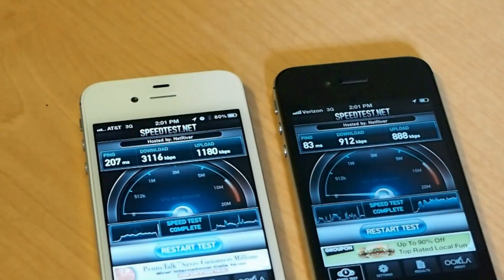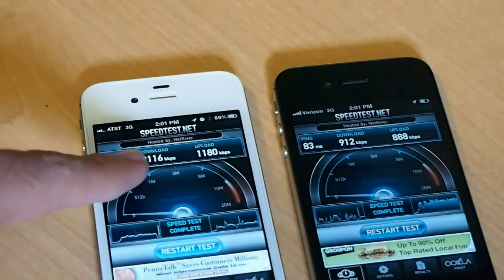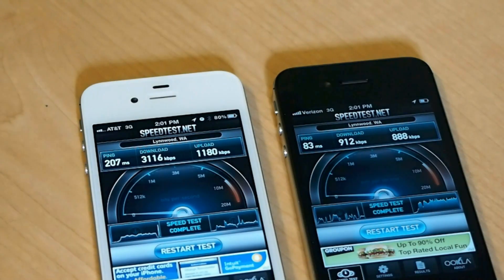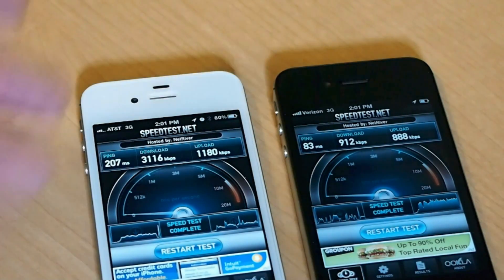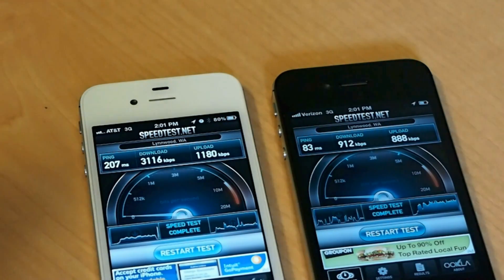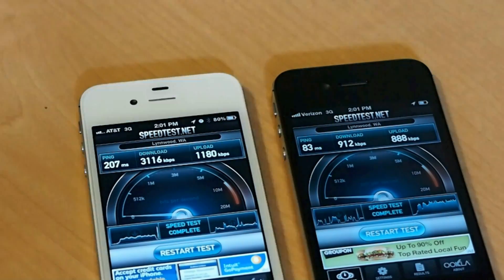Here are the final results: AT&T had a 207 millisecond ping versus Verizon's 83. But the download speed was 3.116 megabits per second versus not even 1 megabit per second on Verizon. Upload was 1.1 megabits per second on AT&T versus 888 kilobits per second on Verizon. So if you're looking for which device is faster — just using the over-the-air signal — it's going to be the AT&T iPhone 4S.